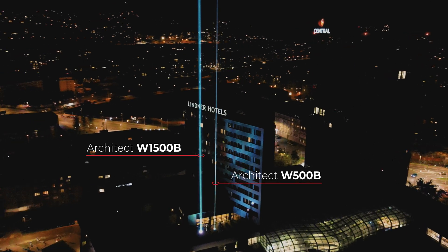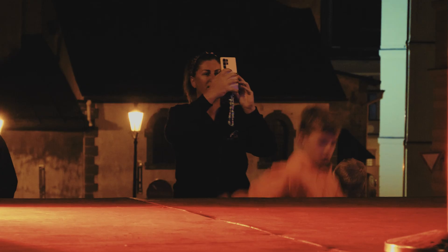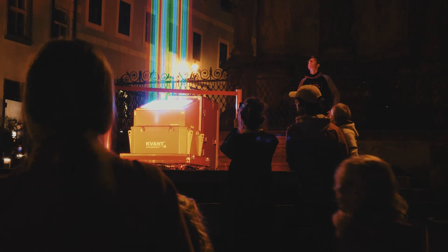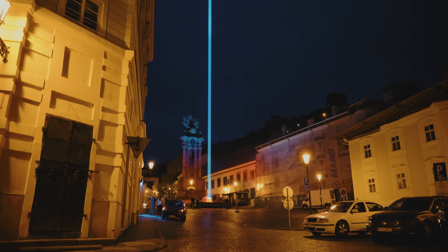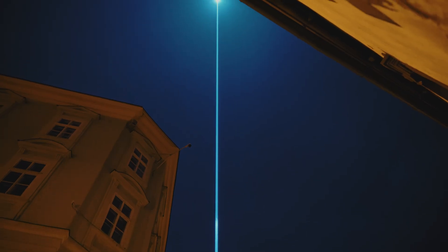The 1500 watt RGB laser is impressive even to us, and at this time it's the most powerful commercial RGB laser projector we know of within our industry.